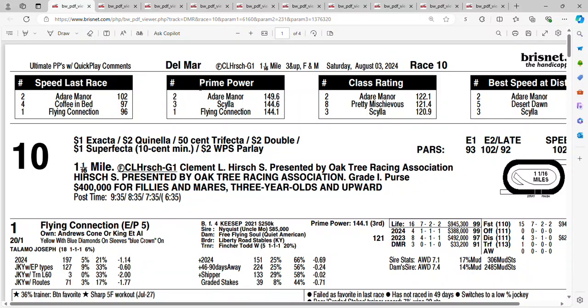Let's take a look at race number 10 at Delmar on Saturday. It's the Clement L. Hirsch, Grade One, mile and a sixteenth. The purse: $400,000. Should be a pretty good race. Let's take a look at the field.